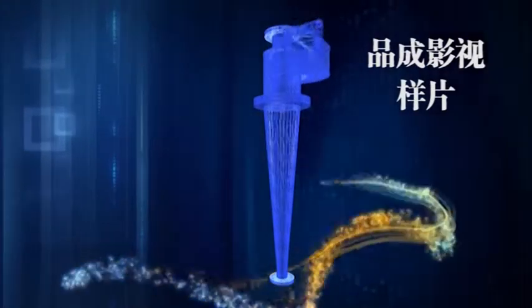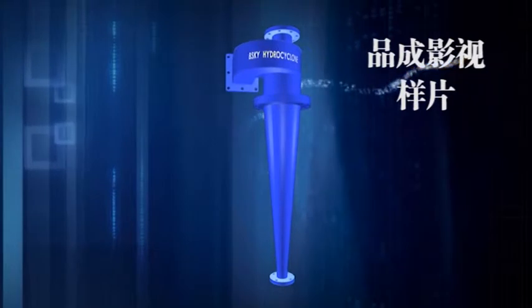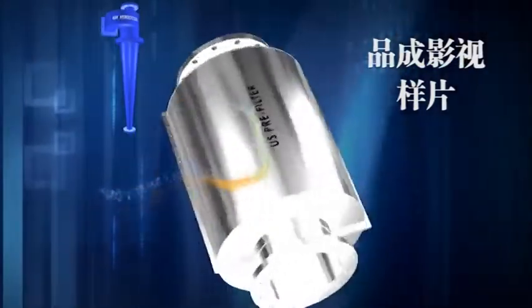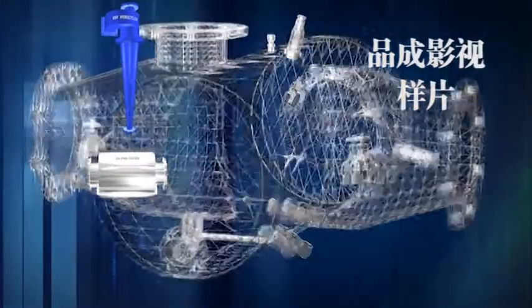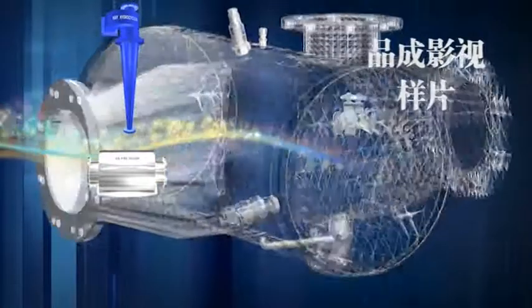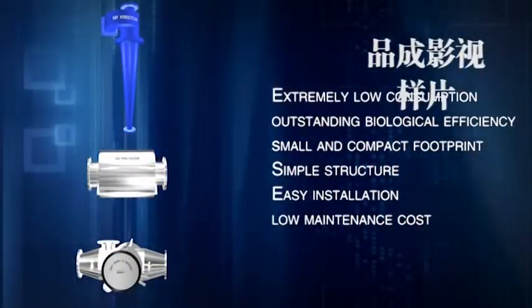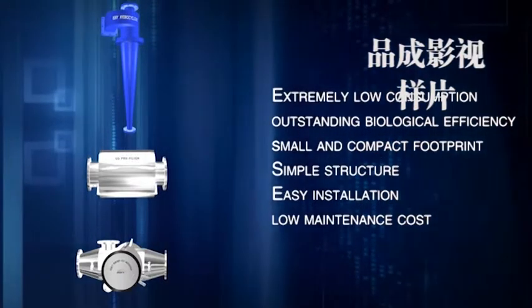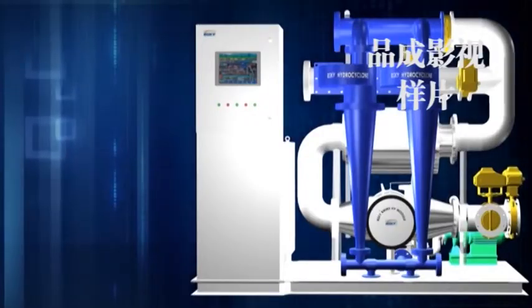Bright Sky has internationally patented Enhanced Physical Treatment Technology applied in the BSKY ballast water management system. Compared with similar products in the world, the products are featured by extremely low power consumption, good disinfection function, simple structure, easy installation and maintenance, and low operating cost.